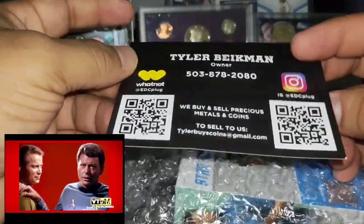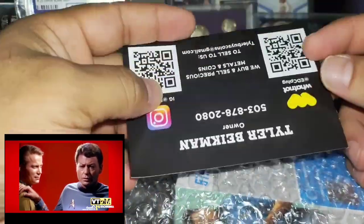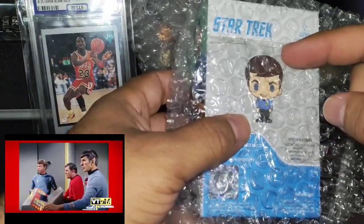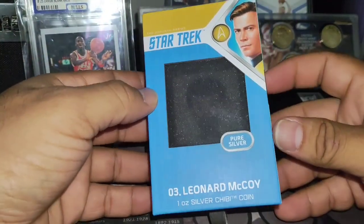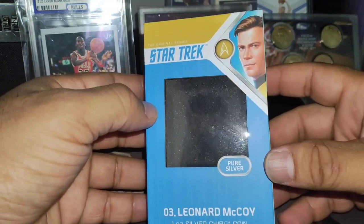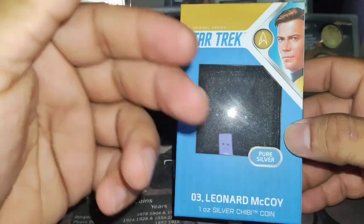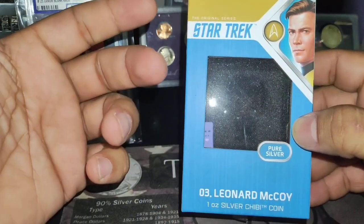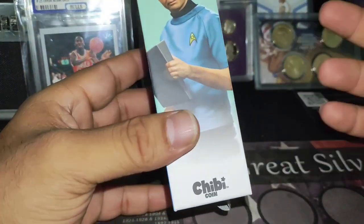Thank you for your support, please subscribe to my channel. My name is Hector Silva. This is a Star Trek one-ounce silver coin — I'm not a big fan of Star Trek, but anything to do with Star Trek is highly collectible. People love it and the price is going up.